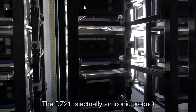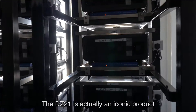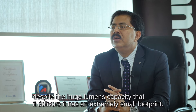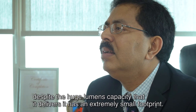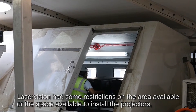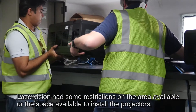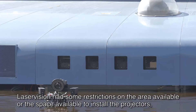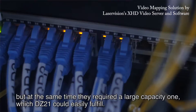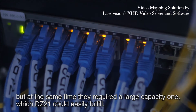The DZ21 is actually an iconic product. Despite the huge lumens capacity that it delivers, it has an extremely small footprint. Laser Vision had some restrictions on the area available to install the projectors, but at the same time they required a large capacity unit, which the DZ21 could easily deliver.